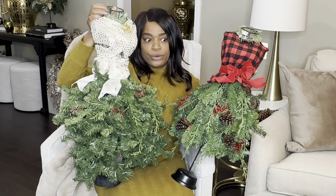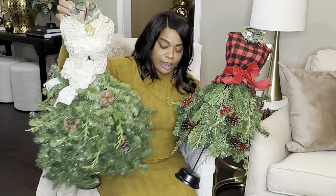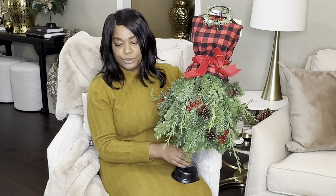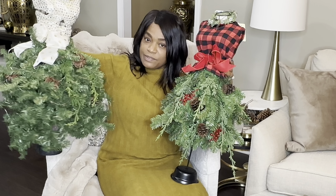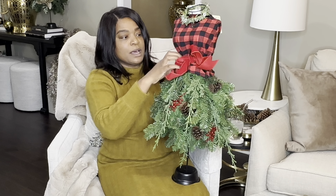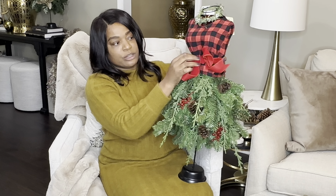This new red mannequin is going in the guest bedroom down the hall because those are the colors in there. The other one is going to be part of a giveaway. If I find one just like the glam version, I'll swap them out or give you a choice — this one is more traditional, but you can still dress it up.